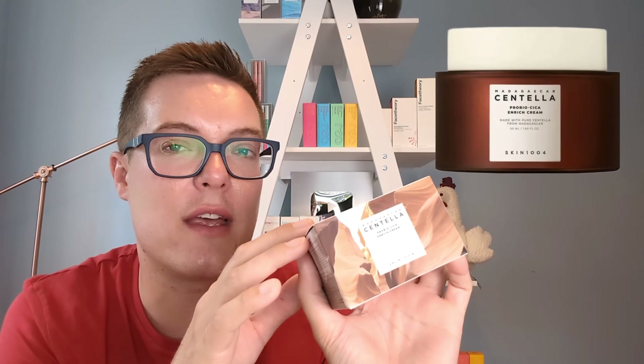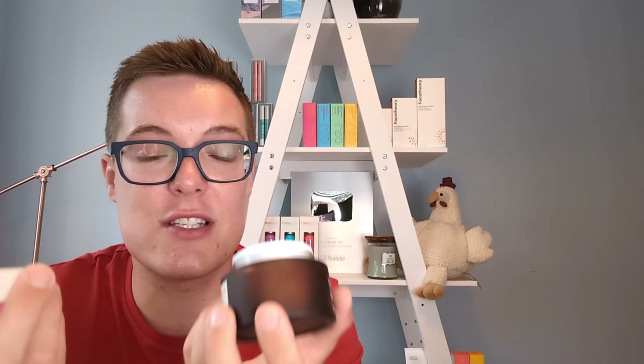One brand that features very prominently in these top tens is Skin 1004 — one of my personal favourite Korean skincare brands. A product that's in the top ten this quarter for the first time is the Skin 1004 Pro Bio Seeker Enriched Cream. Fermented, enriched, barrier-supporting and microbiome-supporting skincare is a hot trend right now, and this capitalises on that beautifully. It uses fermented ingredients to boost the barrier function and microbiome of the skin. It's a really nice moisturizer, fragrance-free, with lovely packaging and a little spatula tool included.